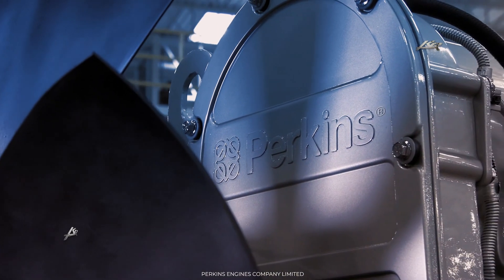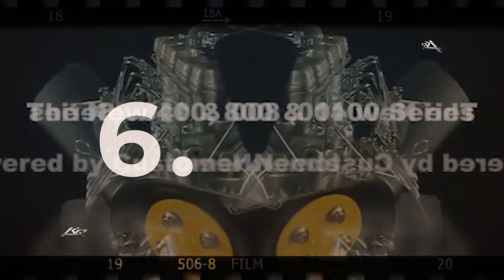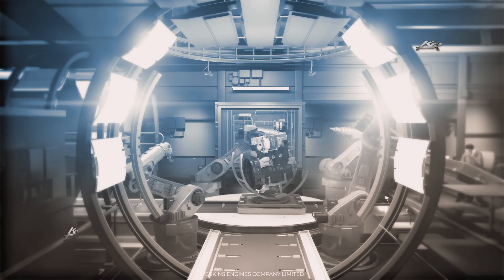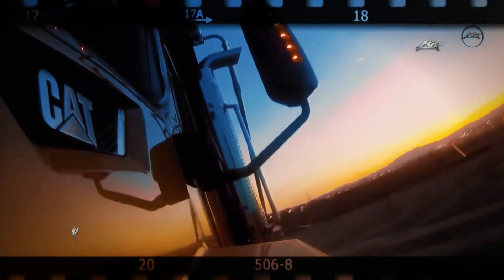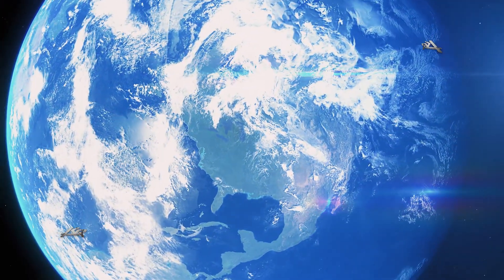Unfortunately, all good things come to an end. With the advent of the new 1,000 series, the Perkins 6.354 lost steam, and by 1996 it rolled off the production line after having beaten more than a million units in worldwide engine sales. The bar was set very high, since in 1998 Perkins was acquired by Caterpillar, the world's largest manufacturer of construction equipment.